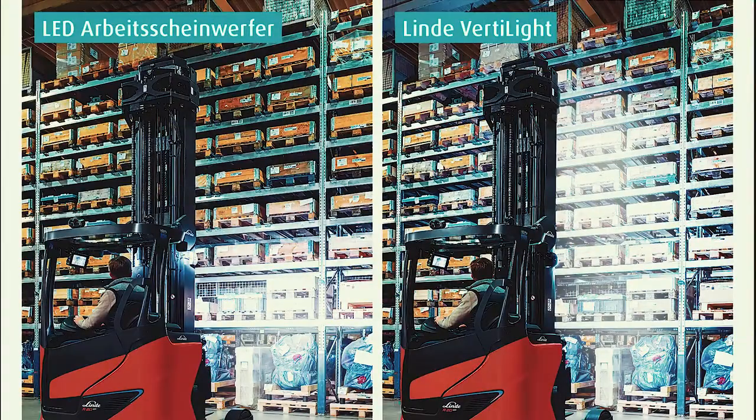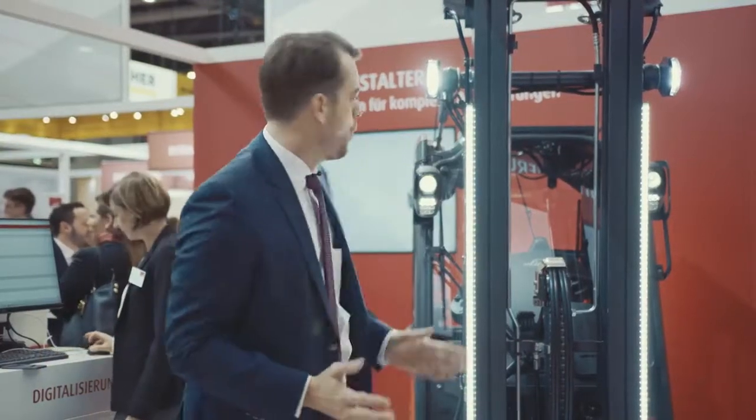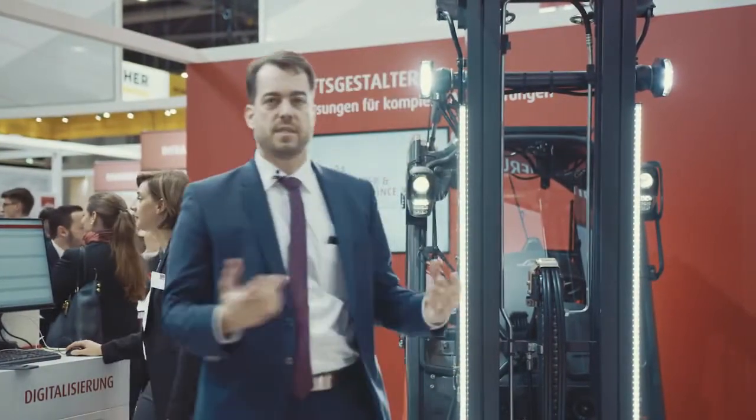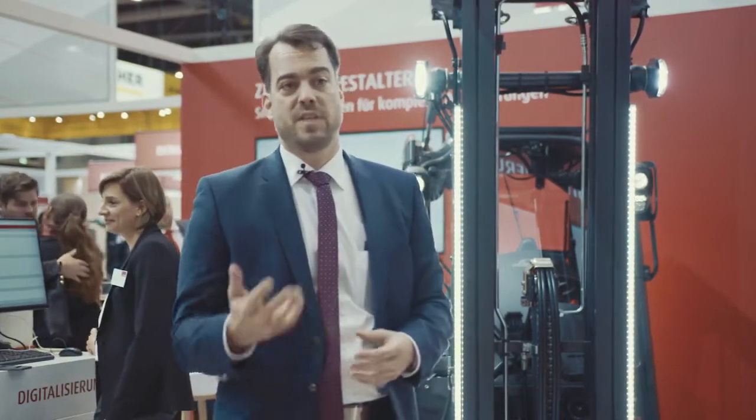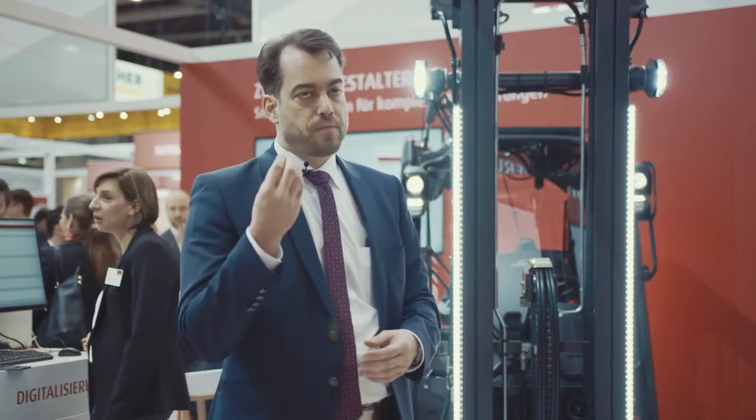Very often you have dark environments at the top of the rack, so this light gives a nice view on the pallets within the rack. The LED Stripes provide general lighting in front of the truck on one hand side, but on the other it's very important to warn and signal the truck in its working environment.